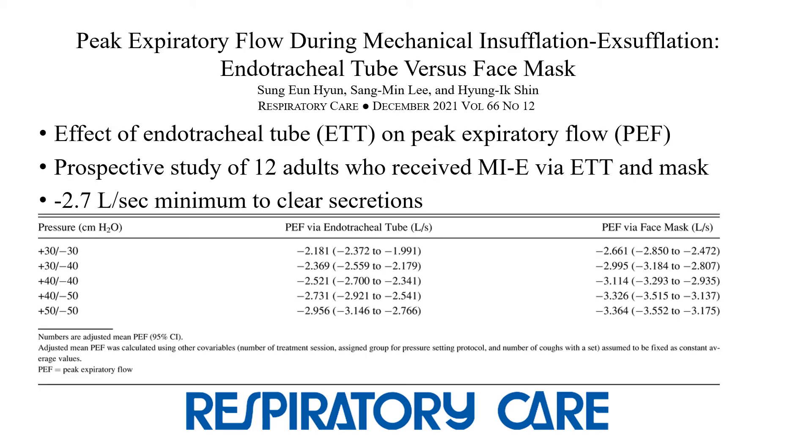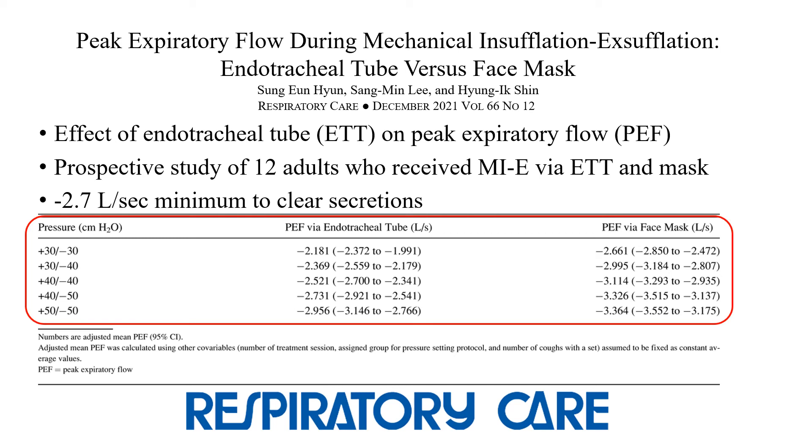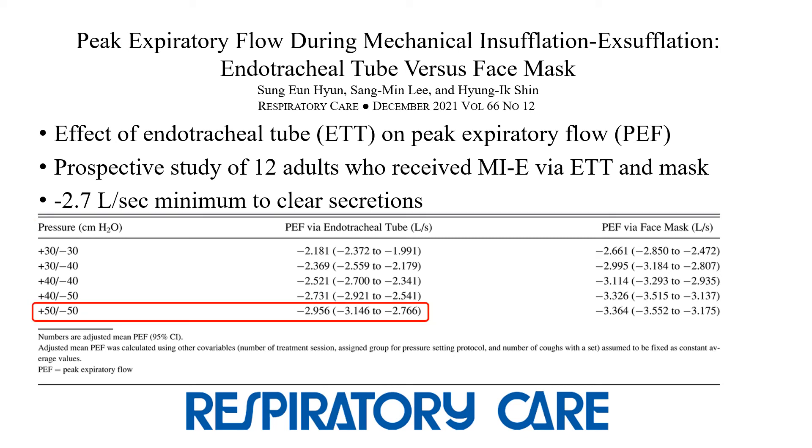The most recent paper published on MIE in 2021 is in the December issue of the journal by Hun, Li, and Shin. The aim was to investigate the effect of the endotracheal tube on peak expiratory flow generated by MIE. This was a prospective study of intubated subjects receiving MIE via ET tube and then with face mask after extubation. The primary outcome was peak expiratory flow, and minus 2.7 liters per second was considered the minimum needed to clear secretions from the tube. Twelve subjects completed the study, and the authors found that overall peak expiratory flow was increased with the use of face masks compared to ET tube, and that pressures of 50 helped to increase the number of trials that reached the 2.7 liters per second minimum.